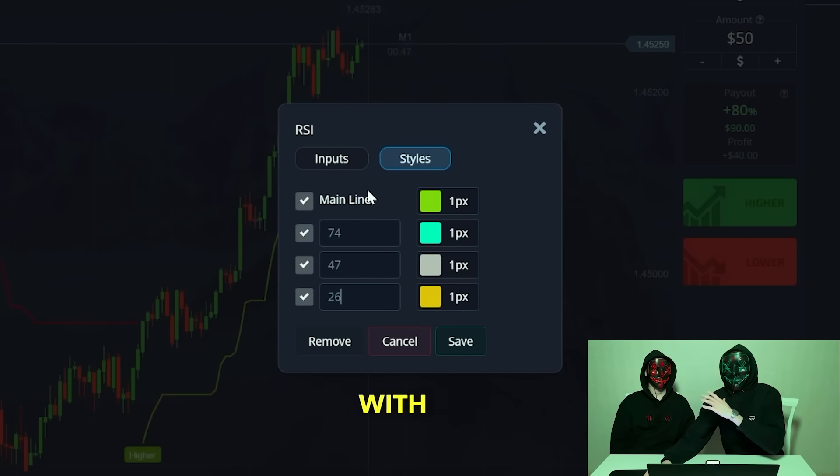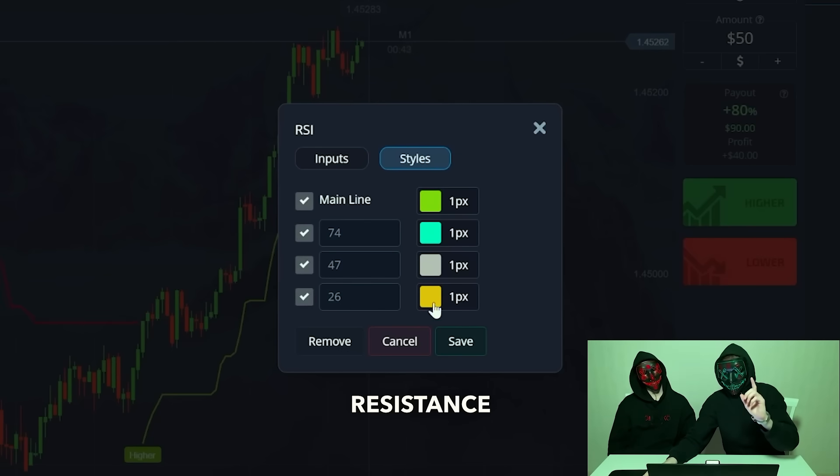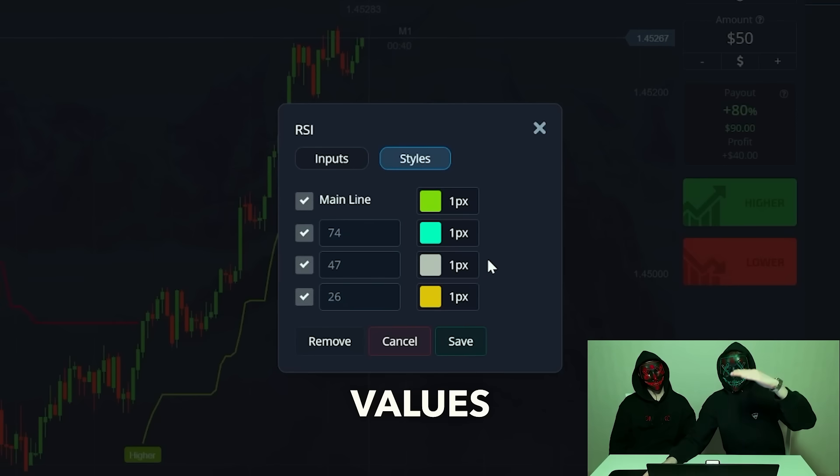We developed this strategy with Red throughout this week and figured out the exact numbers and our resistance and support level positions. We're preserving these values.